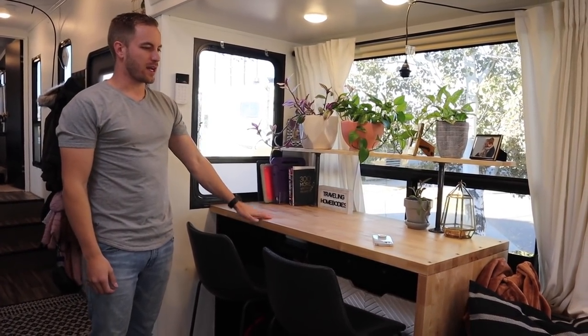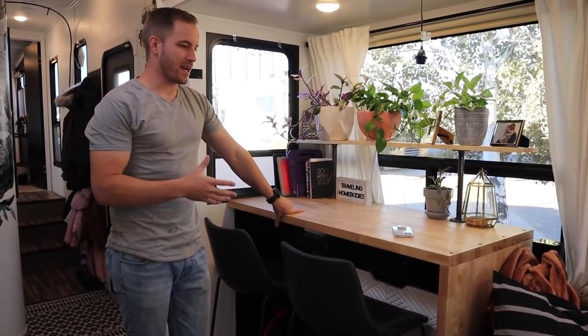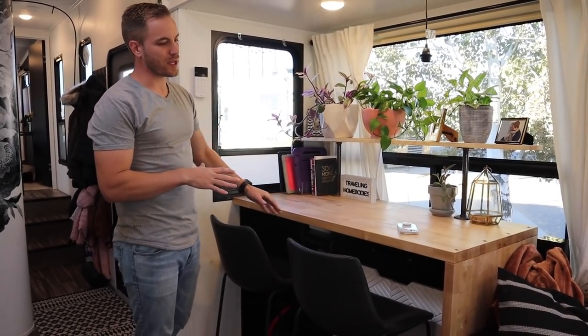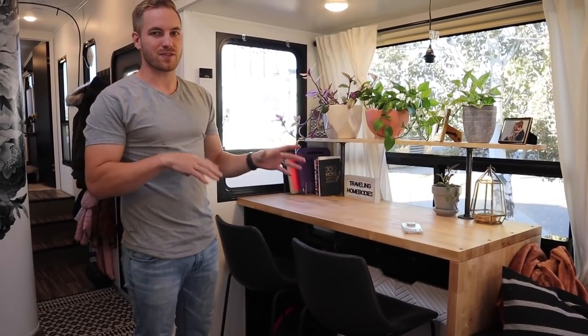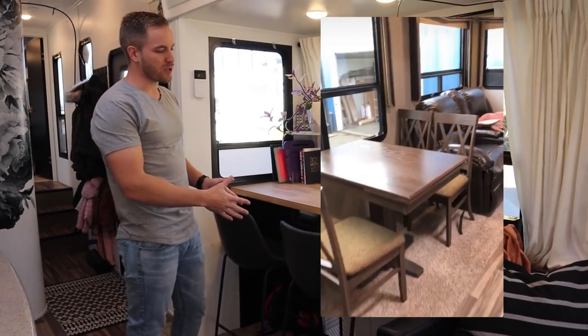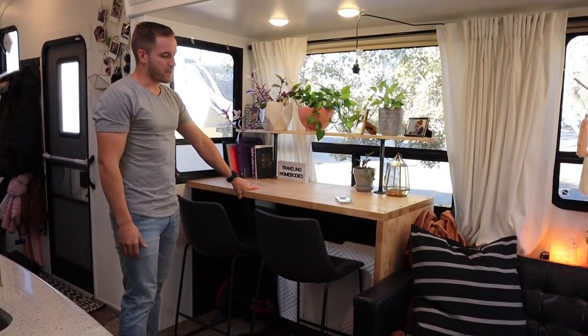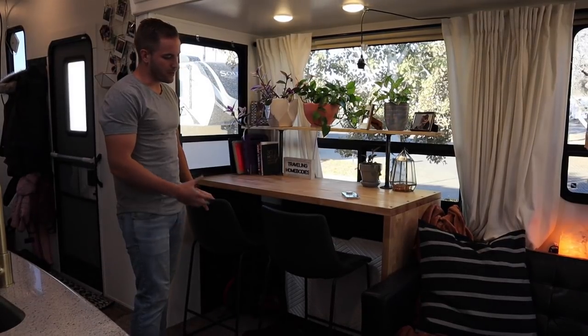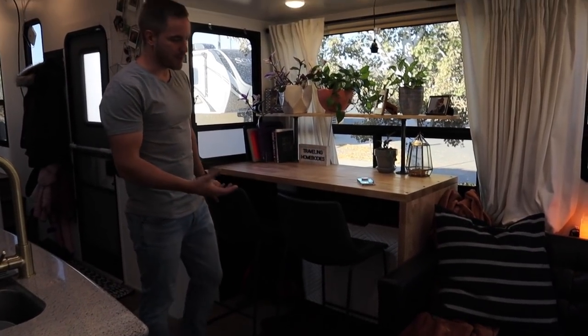Like we said, there are a lot of changes we've done to the trailer. One thing that we've never really believed in is having a dining room table — this has been a really tricky spot for us. You can see a clip of what this looked like when we originally got the trailer. It just had your standard dinette with four chairs and it just wasn't working for us. So we took that out and this is a table that I built. It's really simple.